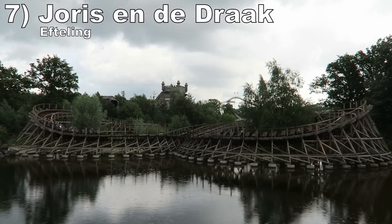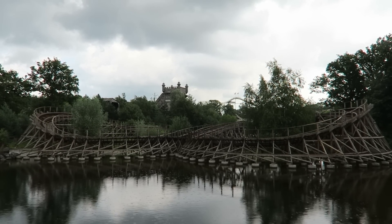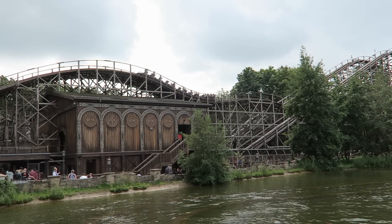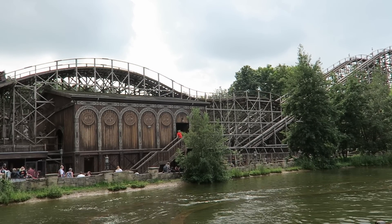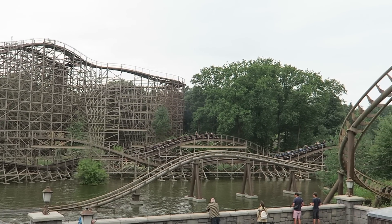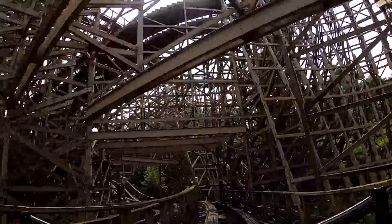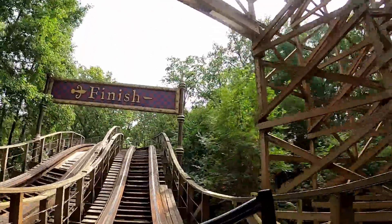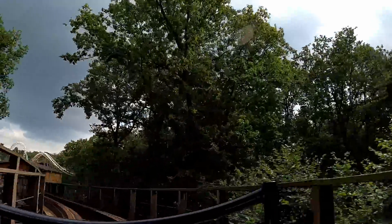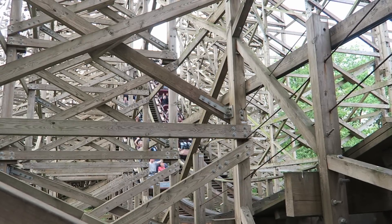Number 7: Joris en Drac at Efteling. This ride takes the racing element I love from Lightning Racer and adds the more forceful airtime pops I've come to expect from GCI. The first three quarters is a beautiful blitz of bunny hills, all of which shoot you into the air. The finale is pretty weak though, but I love everything else. I thought the ride was running very smoothly back in 2021, and it recently got new track, so it should be running even better.